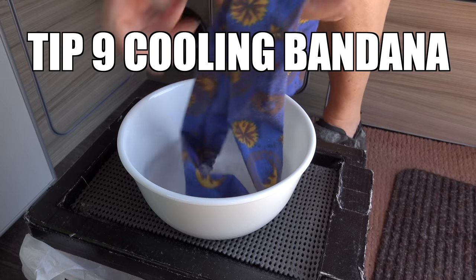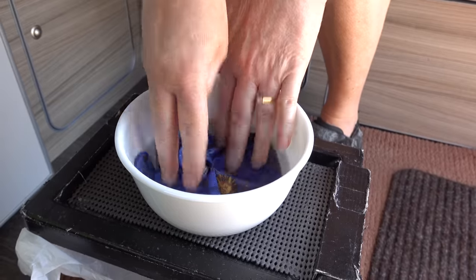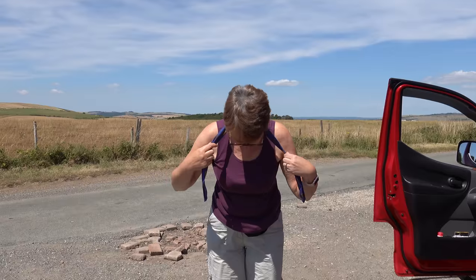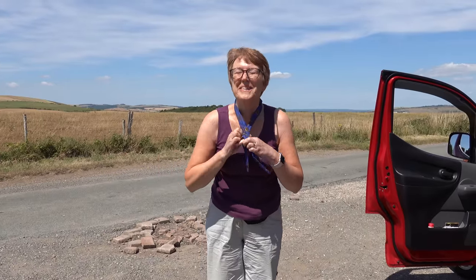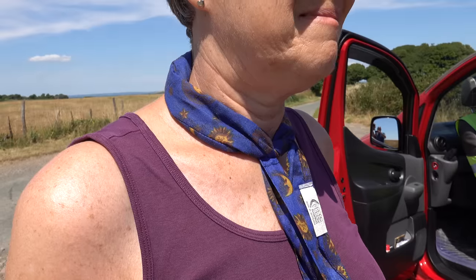We can recommend these neckties we bought in Australia — they're filled with beads that absorb water. You keep them around your neck when it's hot and they keep you cool.